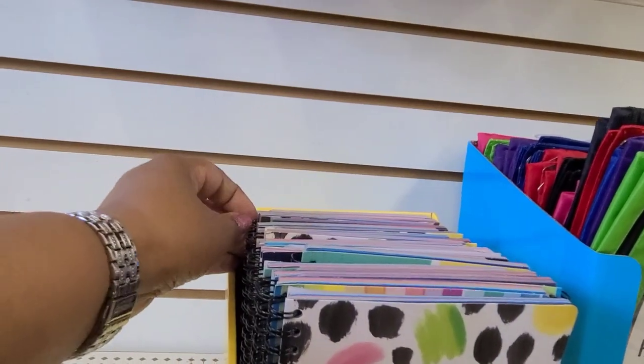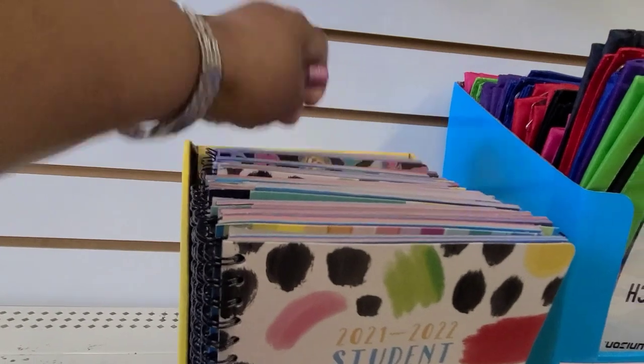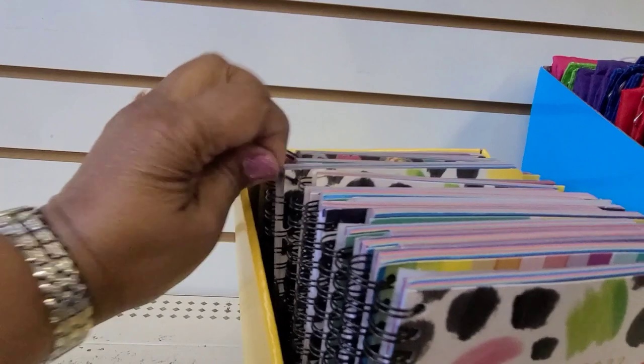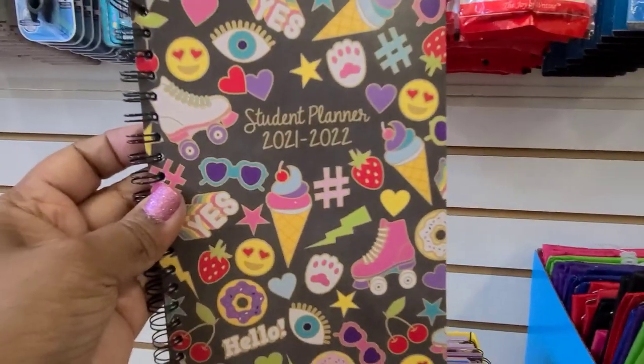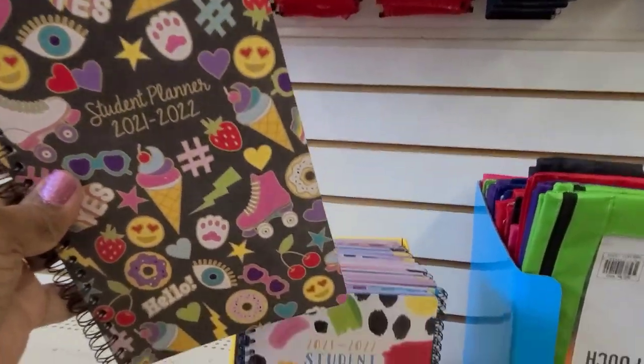Then they have this one that I'm having trouble taking out. Oh my goodness — this one is very 80s, absolutely gorgeous, really really pretty. Loving those — those are beautiful.